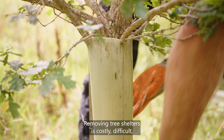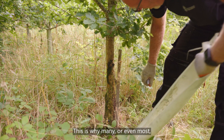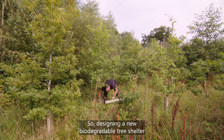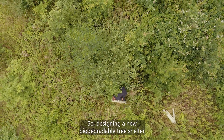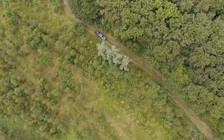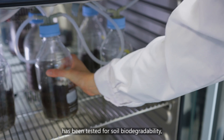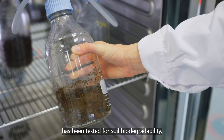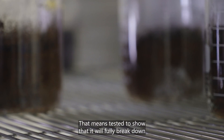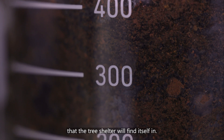Removing tree shelters is costly, difficult and can have a negative impact on the natural environment. This is why many, or even most, tree shelters aren't currently removed. So designing a new biodegradable tree shelter that relies on being removed doesn't, in my opinion, solve the problem. Therefore, it's essential that any biodegradable tree shelter has been tested for soil biodegradability — not just compostability. That means tested to show that it will fully break down in the soil type, temperature and humidity that the tree shelter will find itself in.